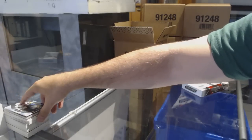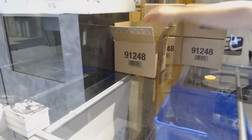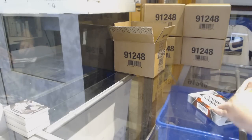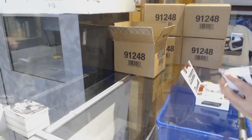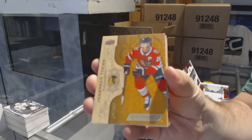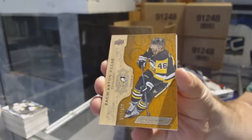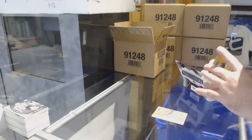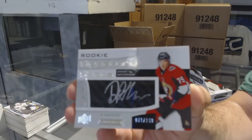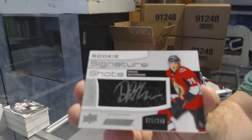I think if we keep this pace, I'm going to have a very long night here. What are you guys' first thoughts? I know it's only three boxes so far — you guys loving this set yet or not? We've got a Jonathan Taves, $2.99. Love it. For the Penguins, $2.99 — Zach Aston Reese. Signature Shots, number to 249 — Drake Batherson for the Ottawa Senators.